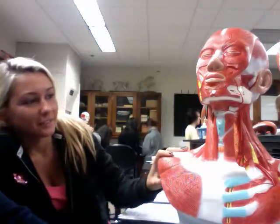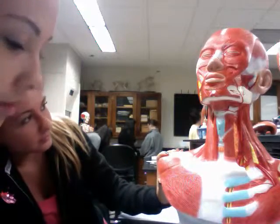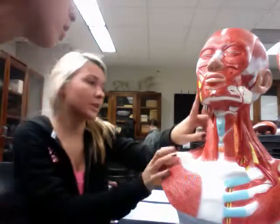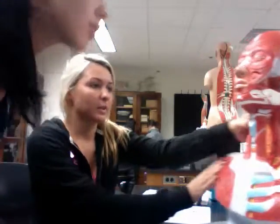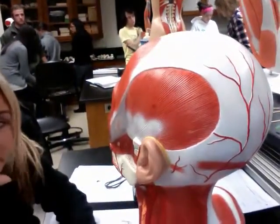Temporalis is number 22, and it's on this side — right here. So that was the temporalis. Then the genioglossus depresses and protracts the tongue, and that's number 76.